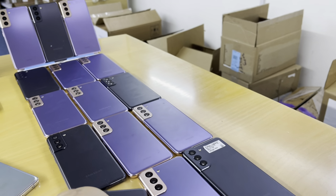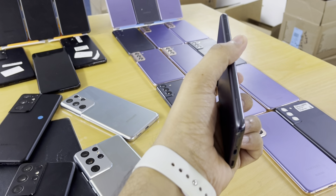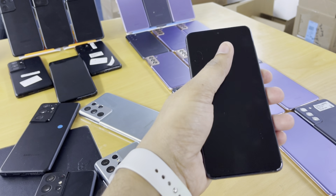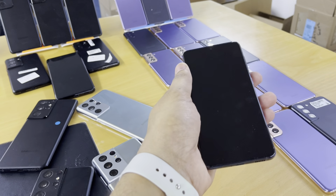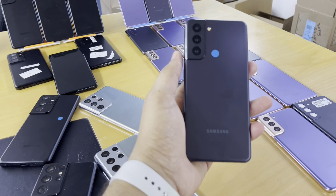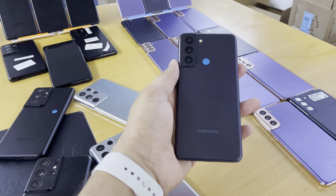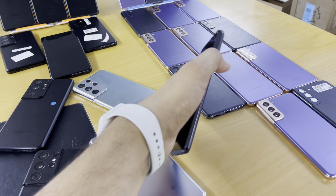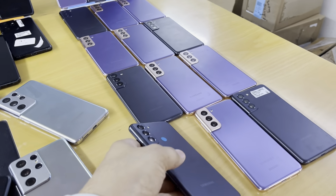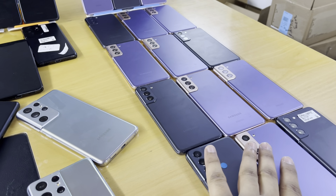Many people are asking about the condition of the phones. I will tell you the specs and GB details as well. The RAM is 8GB and memory is 128GB. That's the Samsung S21 — a super handy phone. We have gray color and purple color; the purple is one of my favorites because it looks great.